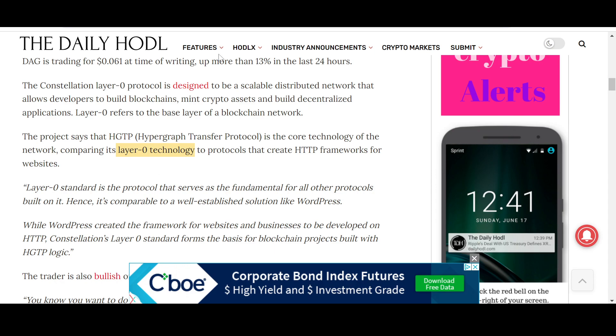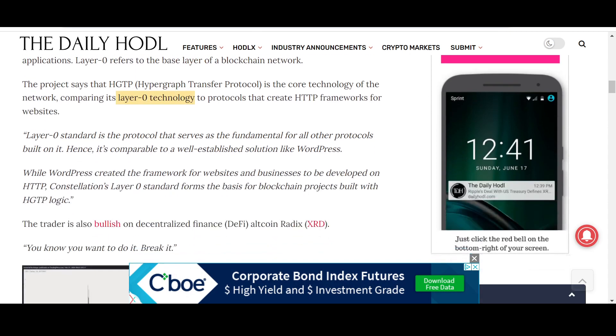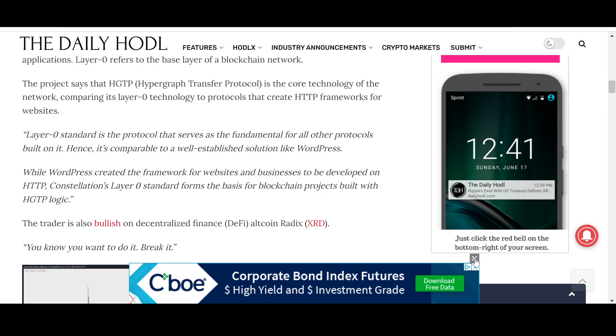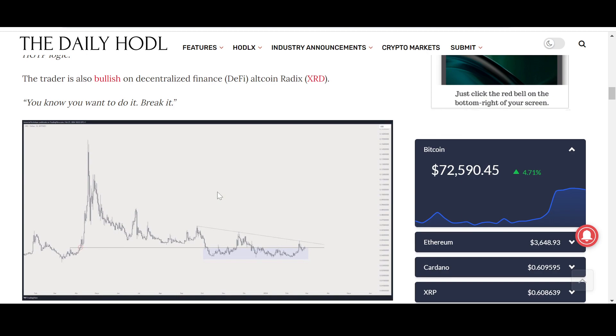On their X handle, Constellation says they are infinitely scalable, interoperable, decentralized, and feeless. The Layer Zero standard is the protocol that serves as the fundamental base for all other protocols built on it — comparable to how WordPress created the framework for websites on HTTP. Constellation's Layer Zero standard forms the basis for blockchain projects built with HGTB logic.